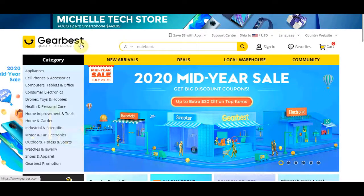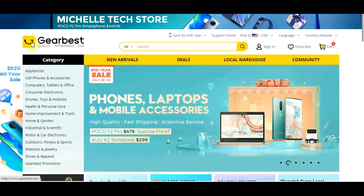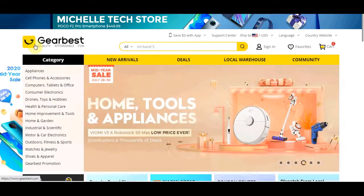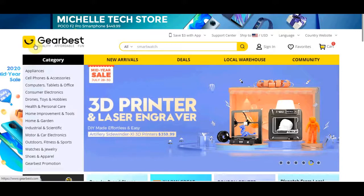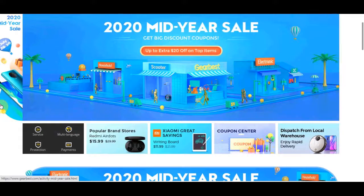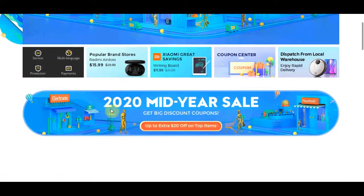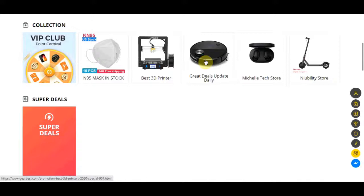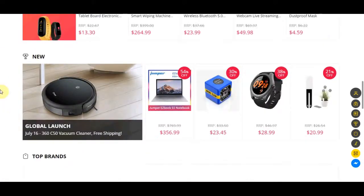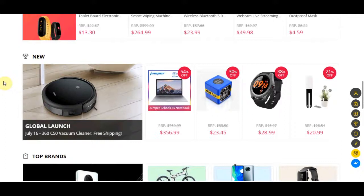Today I want to take you to a site called GearBest.com. This is a site that's very similar to Amazon and eBay where you can sell different products to people and make really good money online. This site is amazing in that they pay some of the highest commission rates out there, and if you know how to drive traffic to their offers, you can make $200 to even $1,000 every single day.